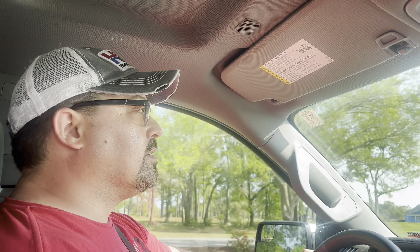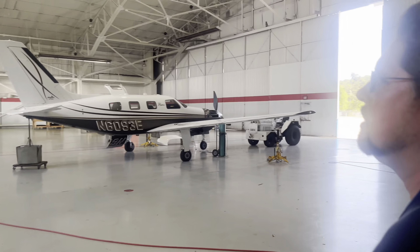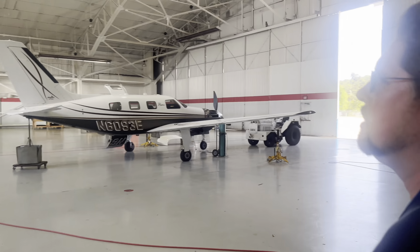We are headed over to the hangar and Martin here is going to give us a quick little tour before we head over to the shop. We didn't really plan this, so it's going to be fun. We're going to do some restorations on aircraft from Piper, Avionics, and Beechcraft. You'll be amazed at how old these planes are — the average age is from the mid-60s. Helicopters are newer; we got them pretty modern.